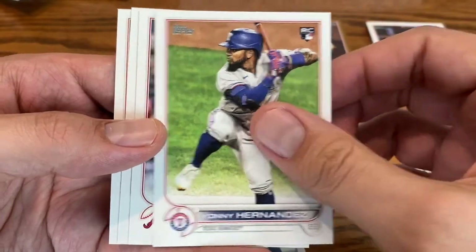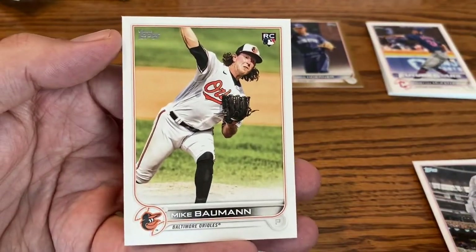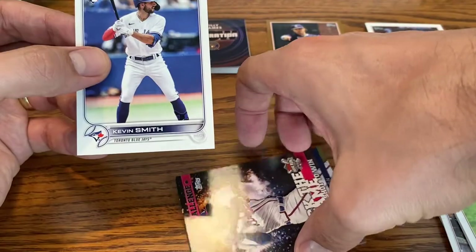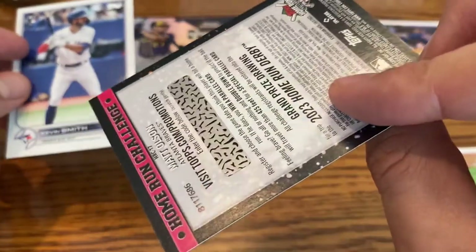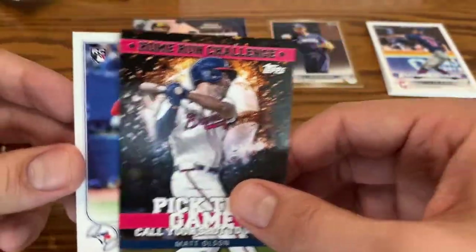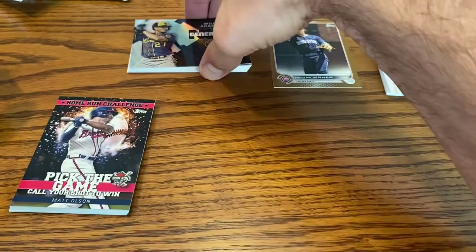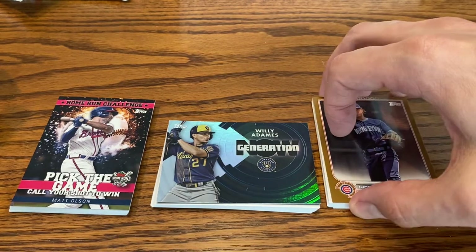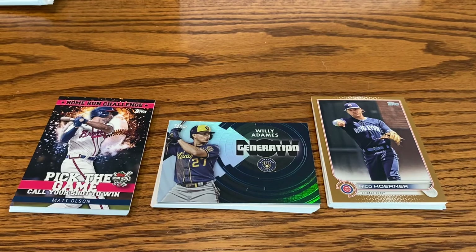We got a rookie of Yainer Diaz, Guillermo Heredia for the Braves in the throwback jersey, Gary Sanchez who's now with the Twins, and Mike Baumann, pitcher for the Orioles. Our final card is the home run challenge card — it's Matt Olsen, one of the newer members of the Atlanta Braves, who came over after Freddie Freeman decided to go to the Dodgers. So there you have it — a look at Series 2. I did not hit any of the short print rookies, but it was nice to see at least one insert or parallel in each of the packs. Thank you so much for watching, I'll catch you in the next one.